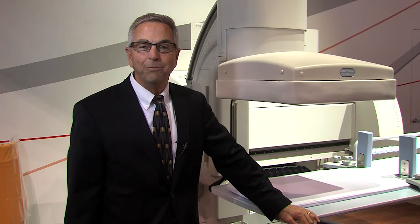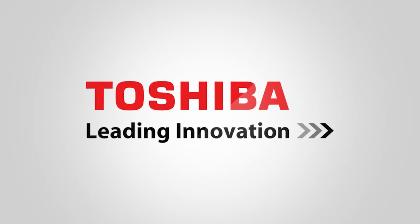To learn more about it, go online and check us out at the Toshiba website or come on down to the RSNA booth. We'll see you next time. Bye.